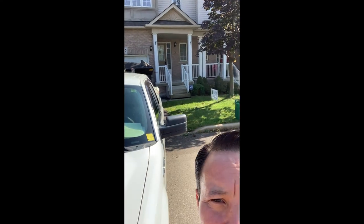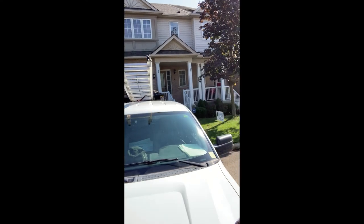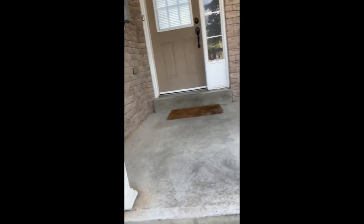Let's go take a look at the finished product. The roof looks beautiful. And we'll get a closer look at the cleanup — of course, there's no debris, no nails, no granules. Hard to tell that we were even here. And that's what you should expect from your roofing contractor.